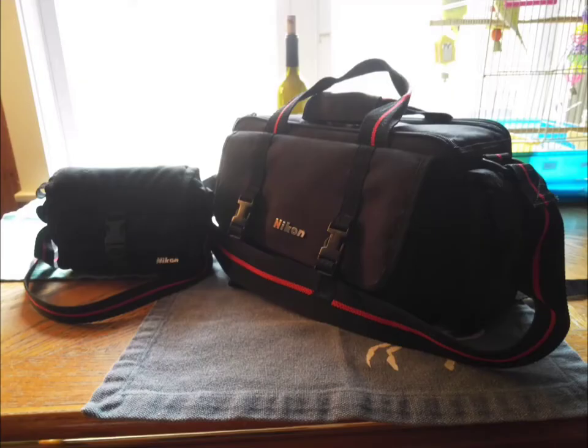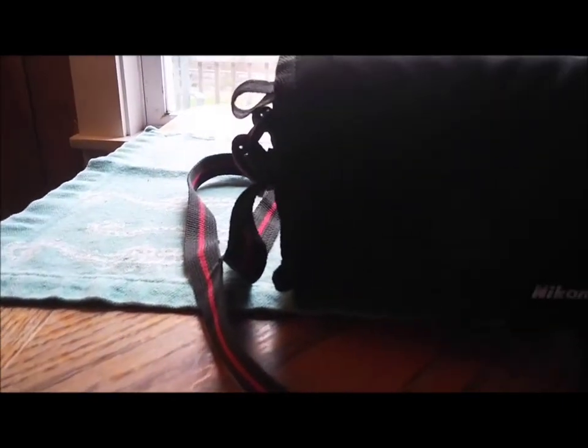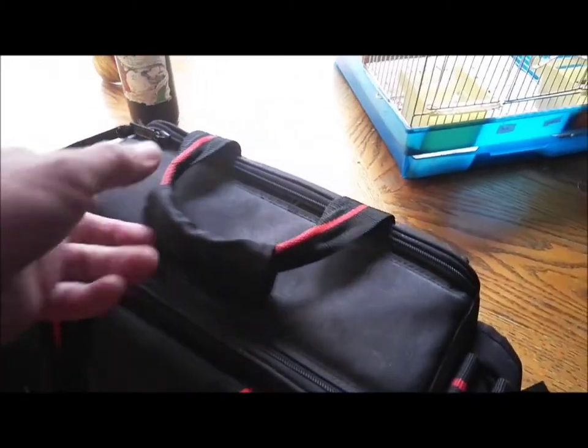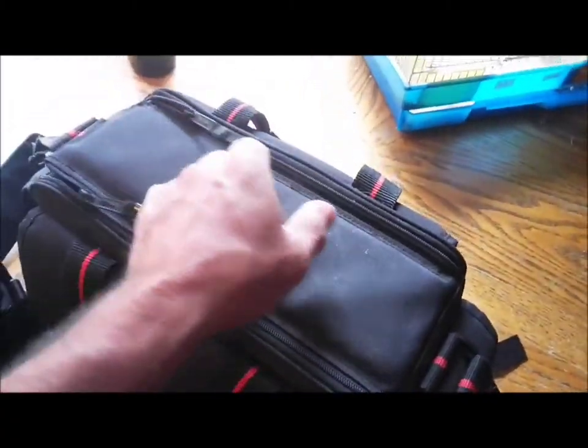Here's the vintage camcorder and bags — here's the small bag and here's the larger bag, which I keep the 1986 camcorder in. I will show you in a second as I open it.